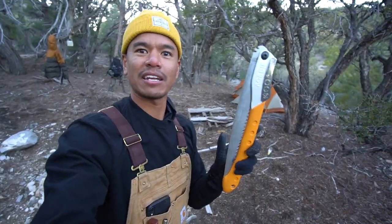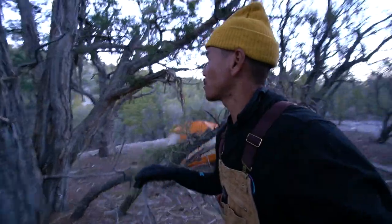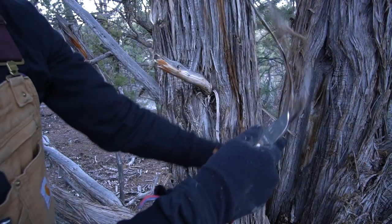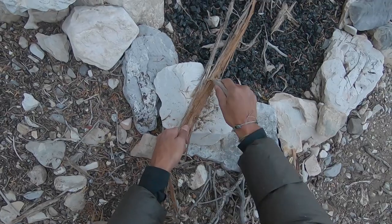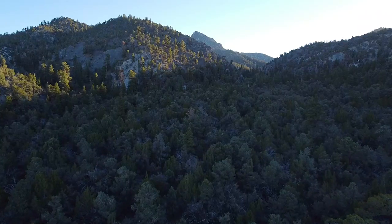I'm going to use this ferro rod. One thing I forgot was my Mora knife — it has a 90-degree spine and that shoots off sparks. I do have my saw and it feels like a 90-degree spine. I have dryer lint to catch the spark, and that's one of my favorite ways. But I'm really curious about this juniper — it reminds me so much of cedar. With cedar, you take your knife and rub it back and forth to create almost like a sawdust that will collect the spark. I've never done it with juniper, so hopefully it works out.